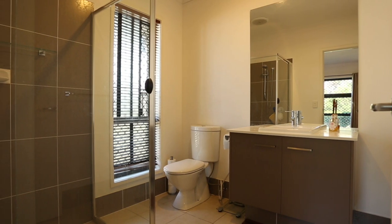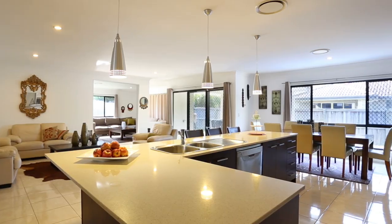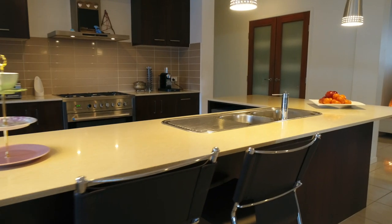Natural light oozes through the well-lit windows, and with three living areas there is room for everyone. A property that you will look forward to coming home to.